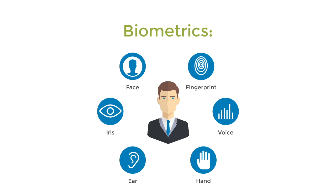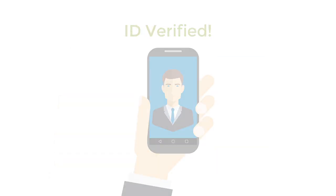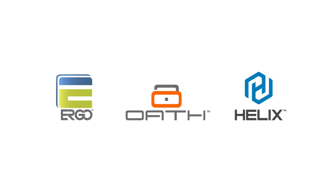Biometrics add an additional layer of security, or two-step authentication, where your unique identity becomes your password, which makes mobile devices, apps, and transactions more secure. At Descartes Biometrics, we offer three biometric solutions for mobile security.